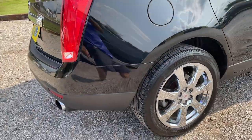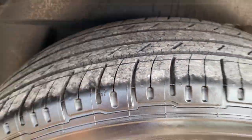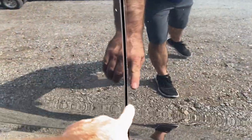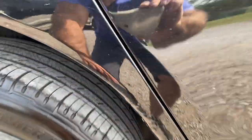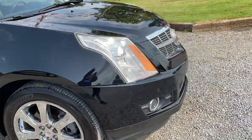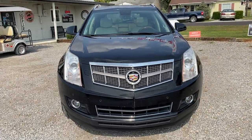Again guys, this is a one owner vehicle. It does have regular maintenance done on it — you can see it on the Carfax. A little rock chip here and here. You can see a little bit of bubble right in here. I personally drove this thing about 60 miles. There is absolutely not a thing wrong with it. This thing drives excellent.